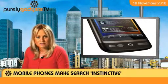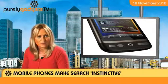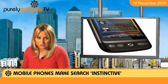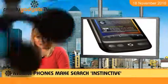Running on Android and sporting an 800MHz processor, this mobile boasts HTC Sense UI, which means you will always know what your friends are up to thanks to live updates from your top social networks.